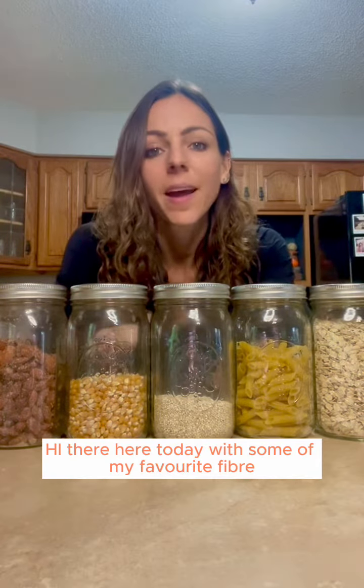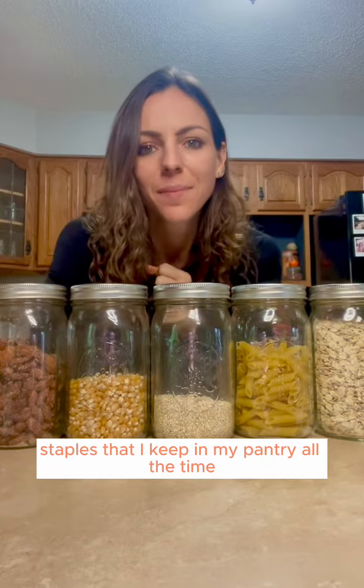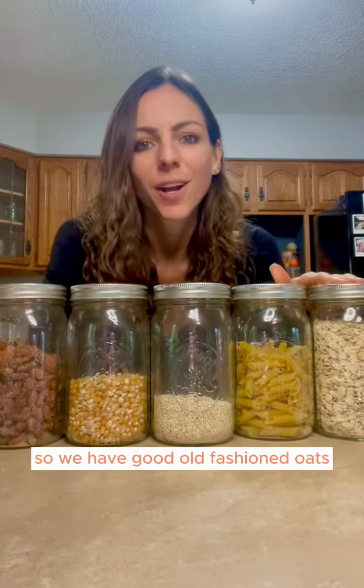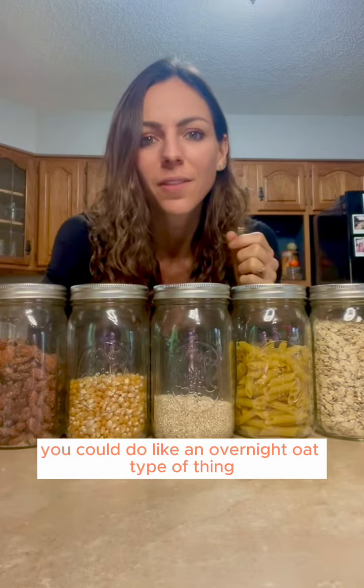Hi there, here today with some of my favorite fiber staples that I keep in my pantry all the time. We have good old-fashioned oats, a great breakfast option — you could do like an overnight oat type of thing.